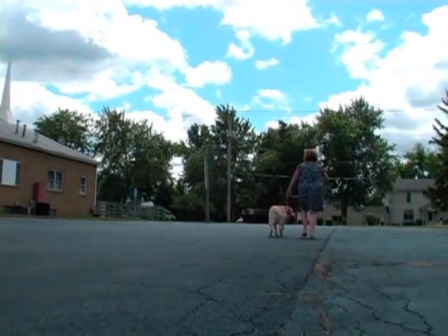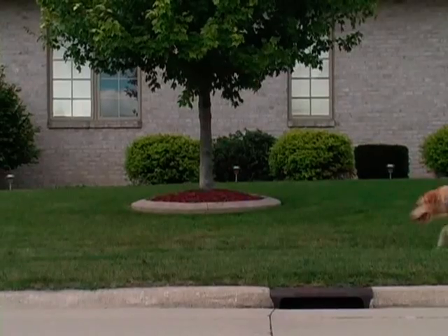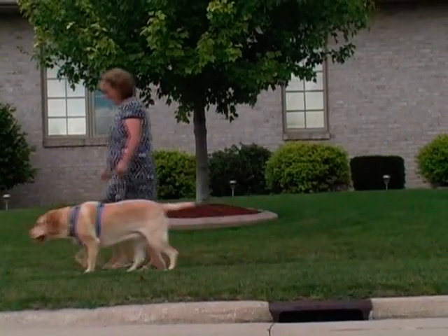I'd see them walk out over there through the churchyard and on down the road. Then I'd see them come back, and each day I noticed the dog was walking better. I even said something to her about it, and she said, yeah, she was doing a lot better since she started walking her.